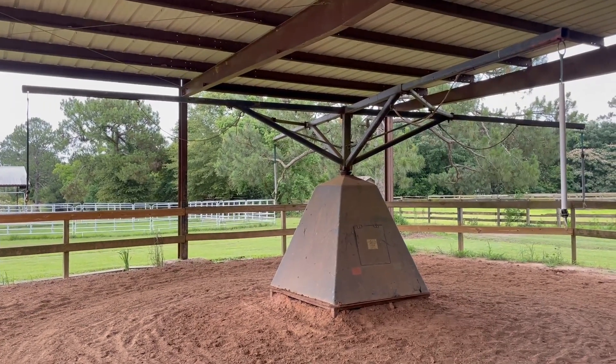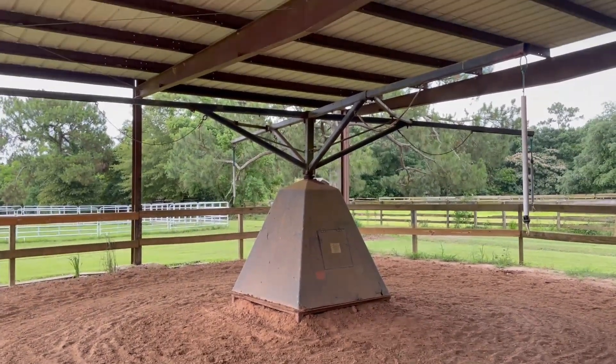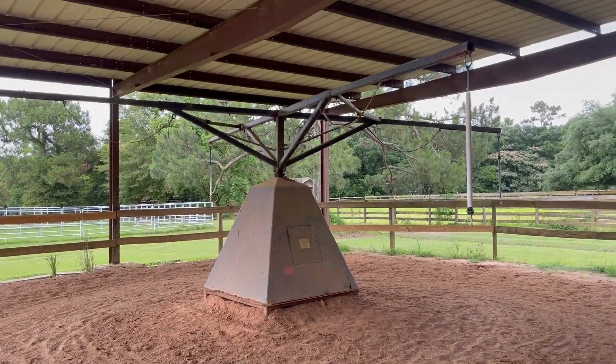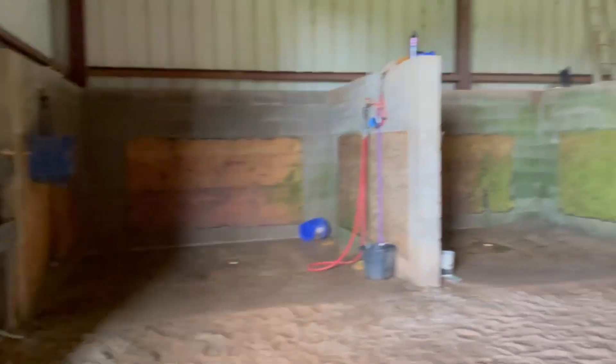This is the walking wheel in the back of our barn. It's used to warm the horse up before he goes out to train and also to cool him down after training. It's important to use a walking wheel — you don't want to put your horse right into the stall after training.